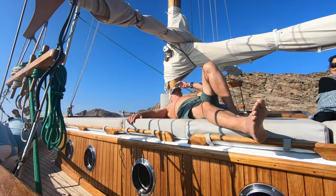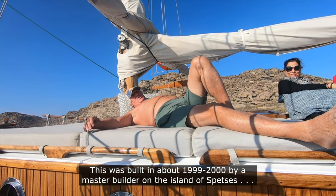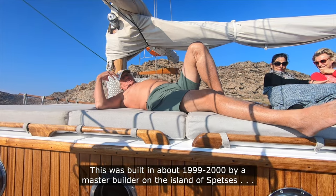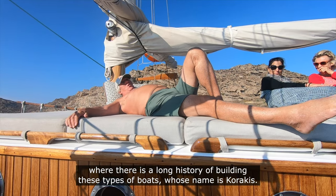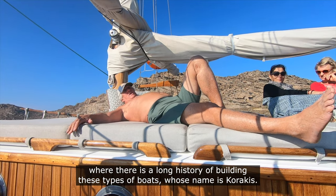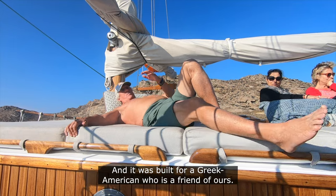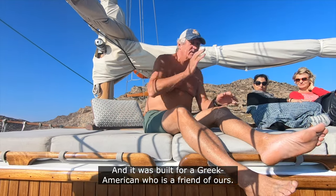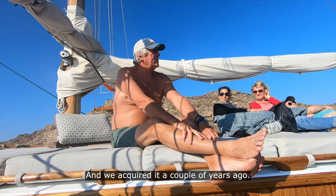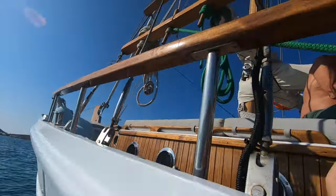This was built in about 1999 or 2000 by a master builder on the island of Spetses, where there is a long history of building these types of boats — whose name was Korakis. And it was built for a Greek-American who is a friend of ours, and we acquired it a couple of years ago. Hold on, let me get a better view.